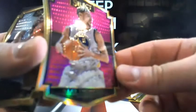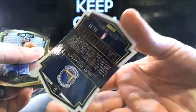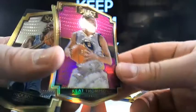I want to see a nice patch out of it — that's what I'm looking for. Here's Klay Thompson — that's a Select die-cut prism, numbered 5 out of 99. Klay Thompson going to the Warriors.